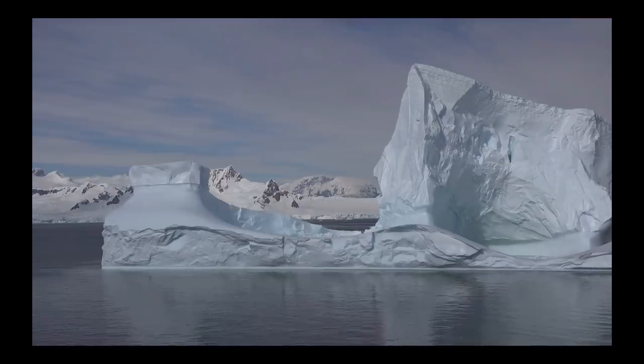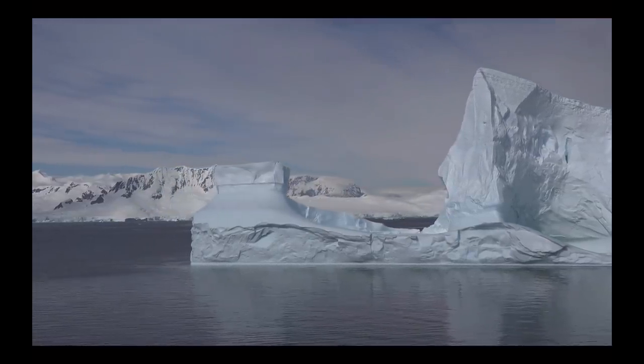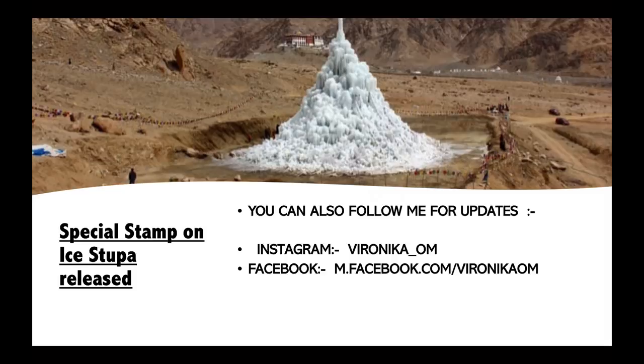Villages in Ladakh are located at altitudes of 2,700 to 4,000 meters. It is a cold desert with winter temperatures touching minus 30 degrees Celsius and an average annual rainfall or snowfall of just 100 mm. Human settlements are almost always located around glacial streams which feed into the Indus and other rivers as tributaries.